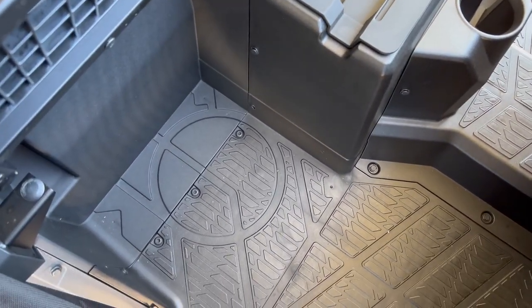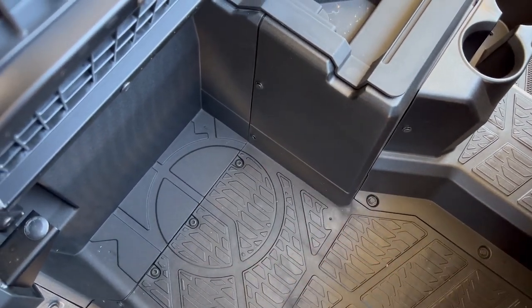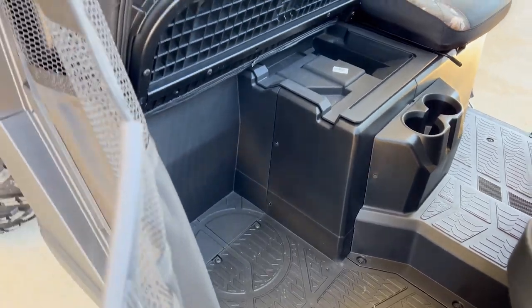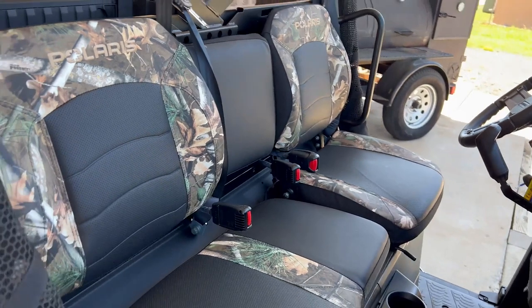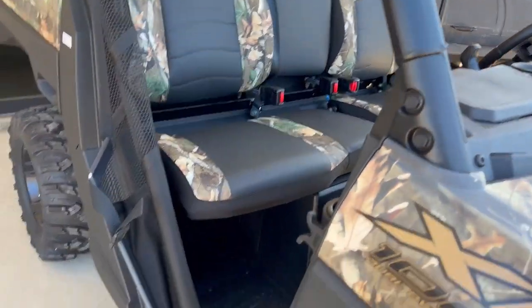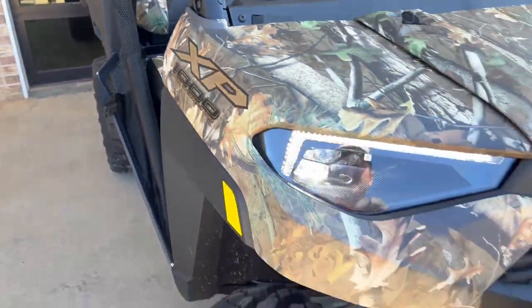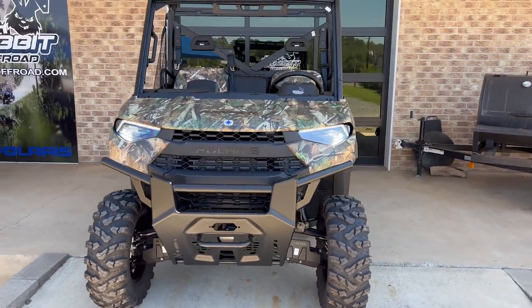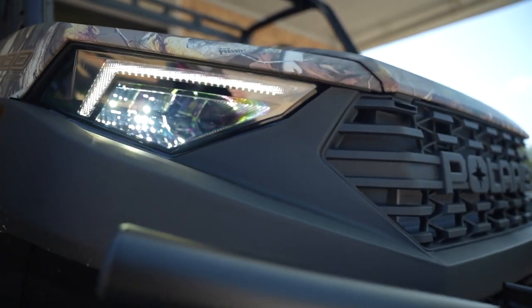Flip this seat up and we've got even more under-seat storage. All the way down to the flat floor, you can see there's a circle cutout in the bottom — that's for a five-gallon bucket. So if you want to put a five-gallon bucket under the seat to hold tools, ropes, things you need around the job, that's a perfect spot. The seat flips back down over the top of the bucket — a neat little way to haul around some extra goodies.